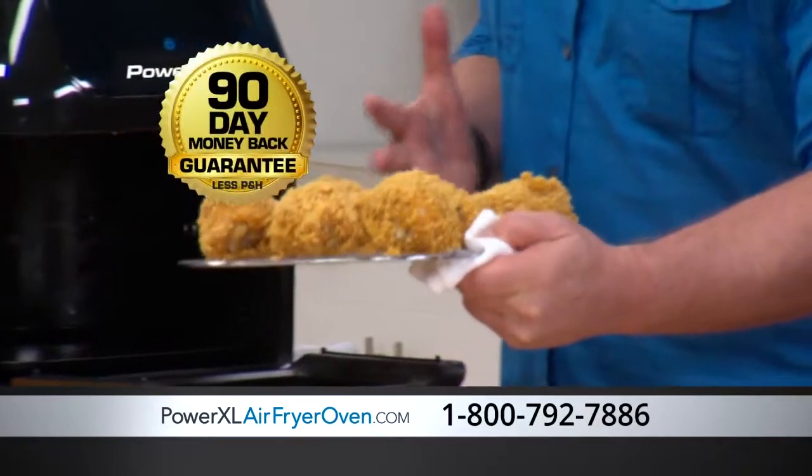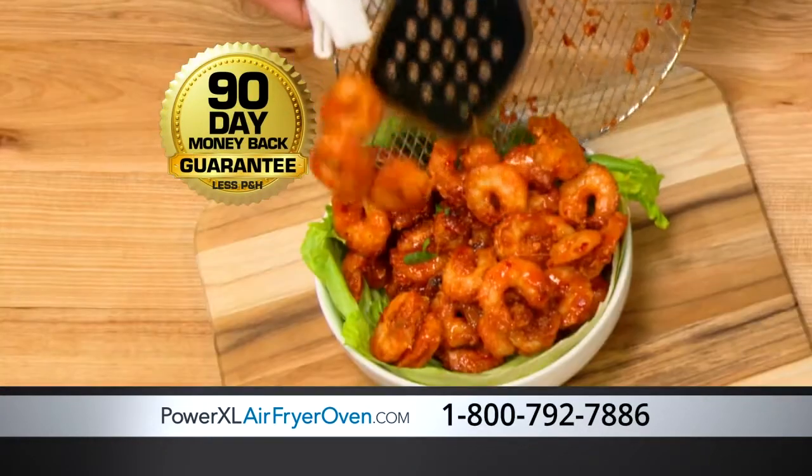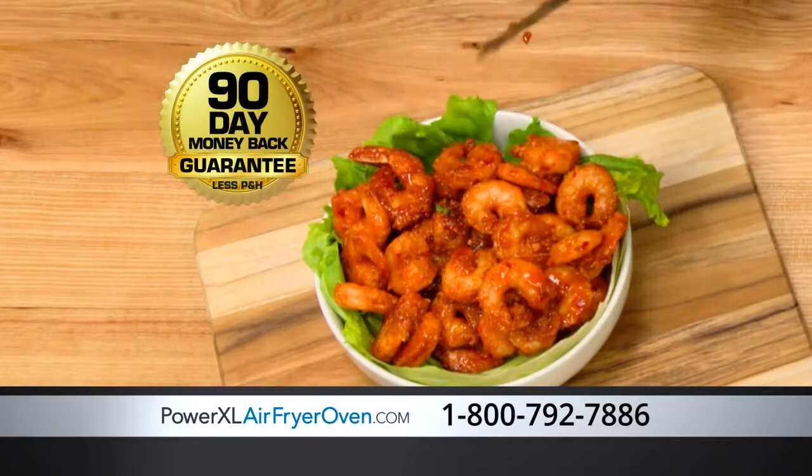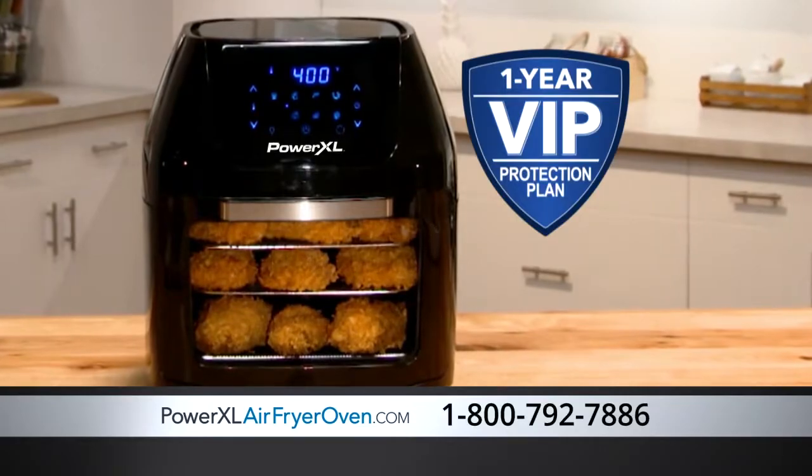Try the Power XL Air Fryer Oven in your home for 90 days. If you don't love it, return it for a refund, no questions asked. And your Power XL Air Fryer Oven comes with an ironclad one-year VIP protection plan.